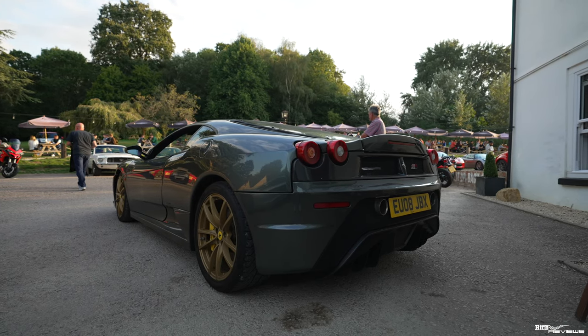The 430 Scuderia was kept in the shadows because it was released during an economic downturn, and then as the economy recovered, Ferrari released the 458 — which was so far ahead that it kept the Scuderia overshadowed. However, the 360 Challenge Stradale is now around the same price as the 430 Scuderia, despite the Scuderia being far superior in every way. The 458 Speciale is over twice the price, making the 430 Scuderia exceptional value and very likely to increase going forwards.